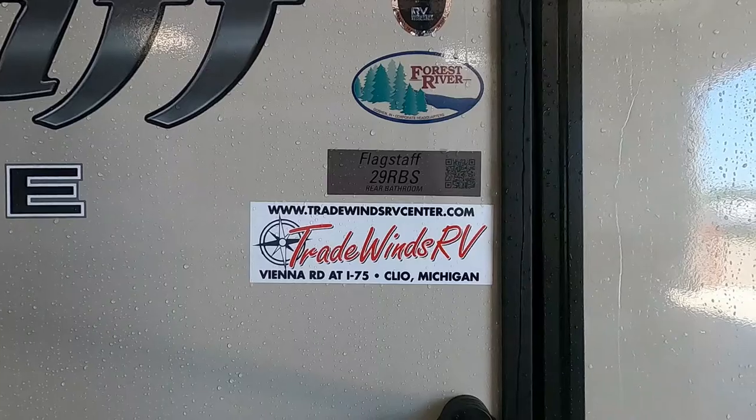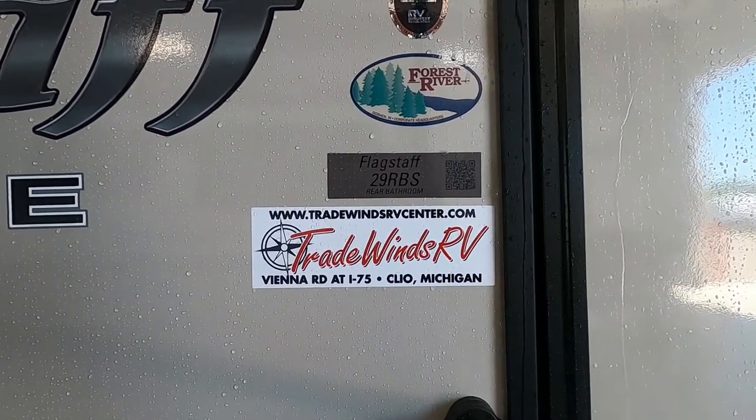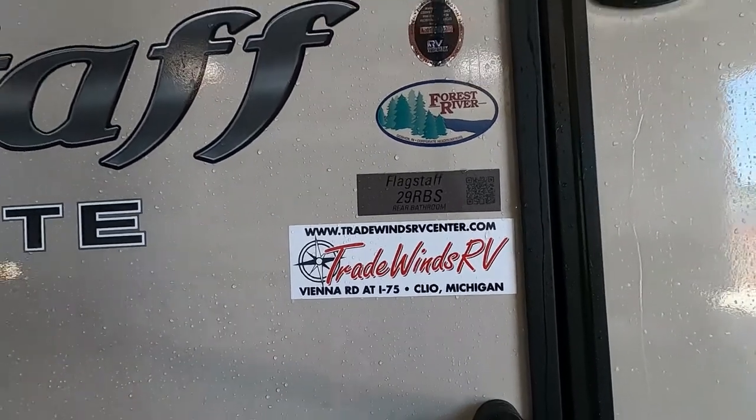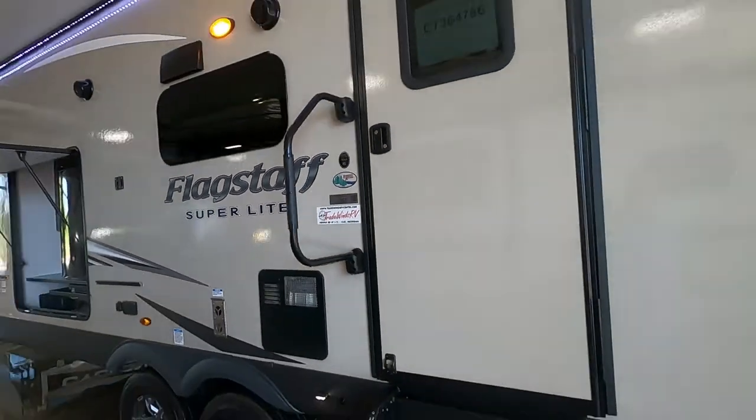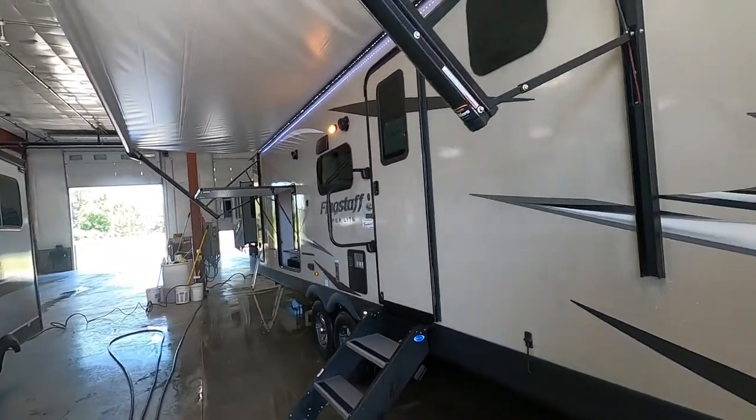Hello, this is Michael Traven's RV Center here to congratulate you on the purchase of your Flagstaff Superlight 29RBS travel trailer. I'm here to walk you around it, show you how to use a few things, and get the best out of your camping experience.